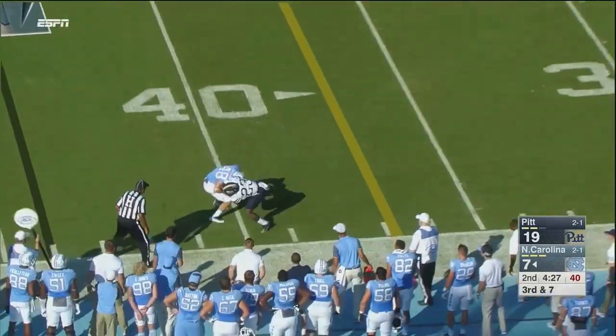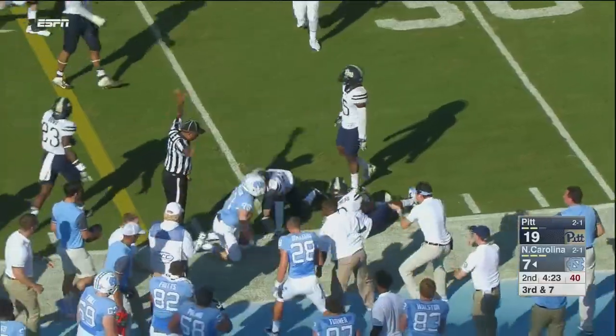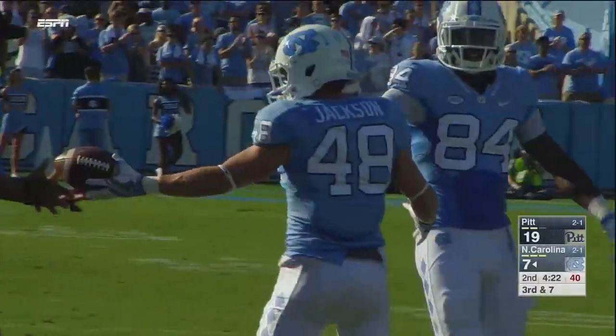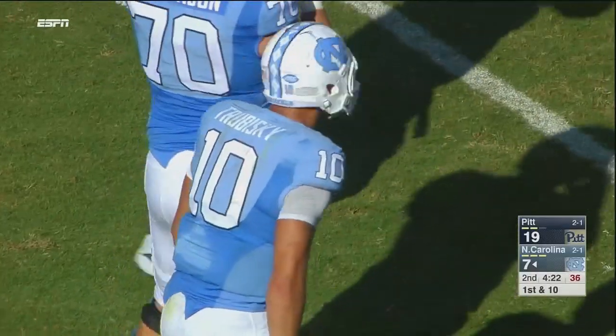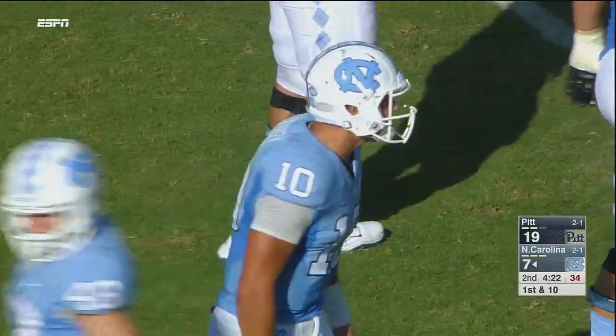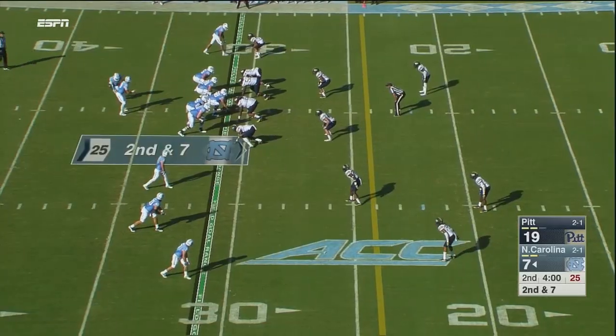Trubisky whips it, caught at the 40. Jackson makes a man miss by ducking under the tackler and has the first down. Oh, what a play by Jackson — he was short of the first down but ducked at the 40, saw a Panther fly over him, and moved down the sideline to move the chains.